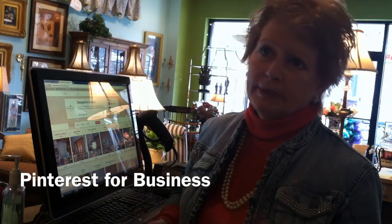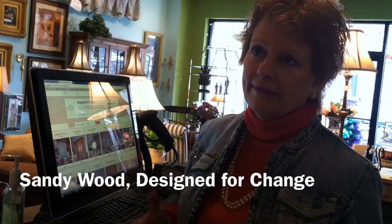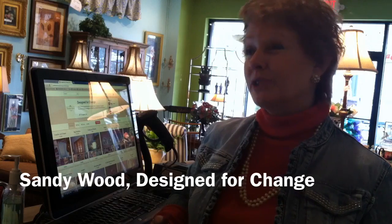I have unique items that come in every day, so I have something that needs to be a visual for people to see. What I do is I pin it so people can see it in their boards, and then they can share it with their friends and go, 'Oh Susan, they have this neat table over there at Design for Change, you need to go check it out.'